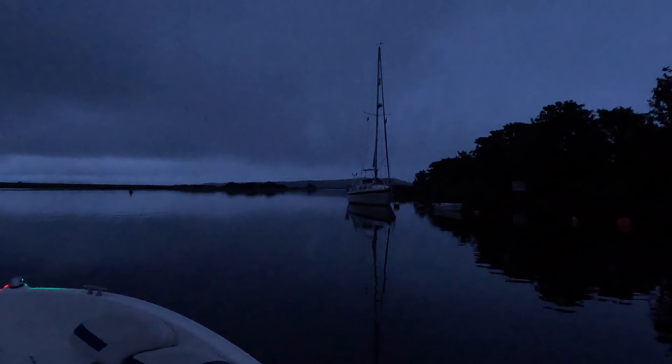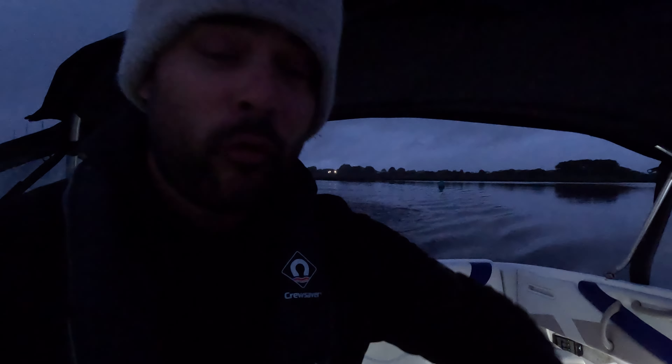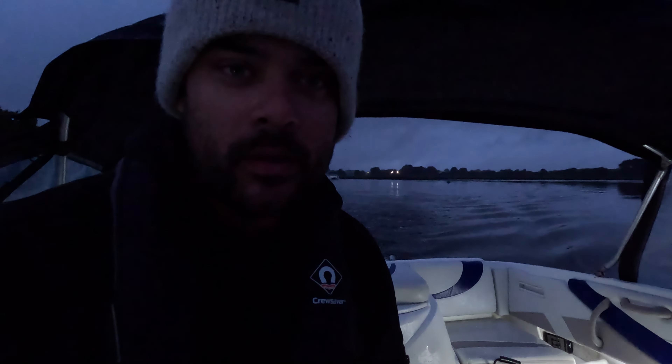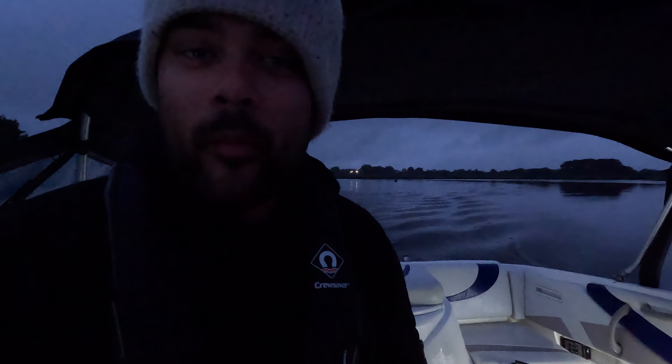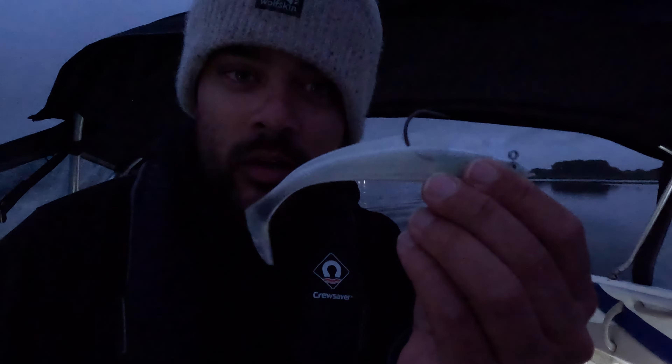Which brings us to here — a somewhat eerie Christchurch morning on the water. It was a 4am wake up call this morning; it's currently just gone 5am. We're out to try and catch this elusive bass. I am determined, up at the crack of dawn. I've also got some extra luck on my side — today is my birthday. I thought, what a better day to catch my first ever bass than on my birthday. I've come prepared with some secret weapons: Sidewinder lures.